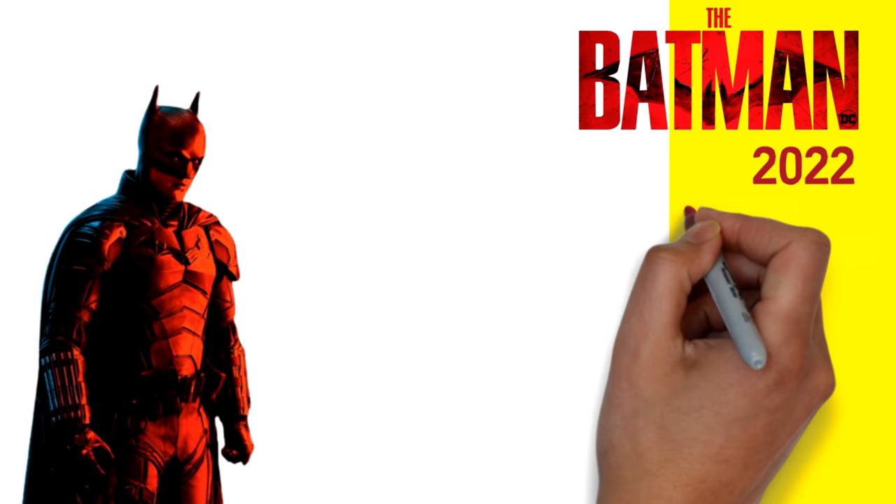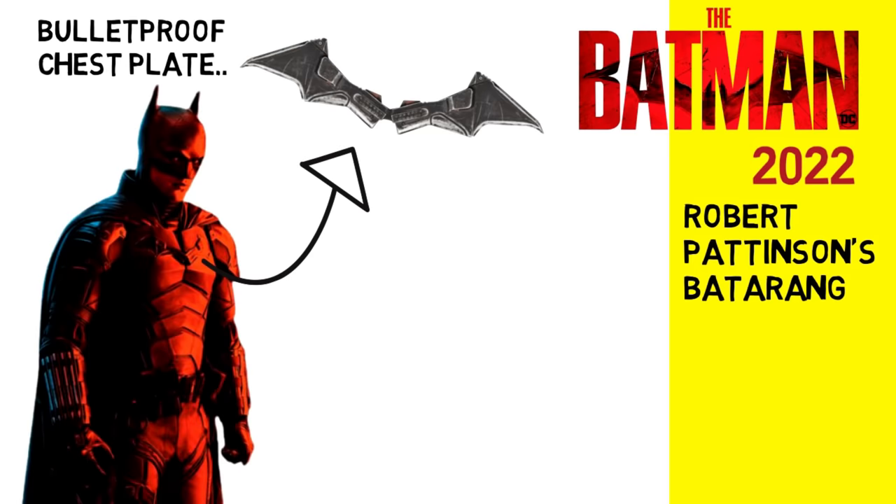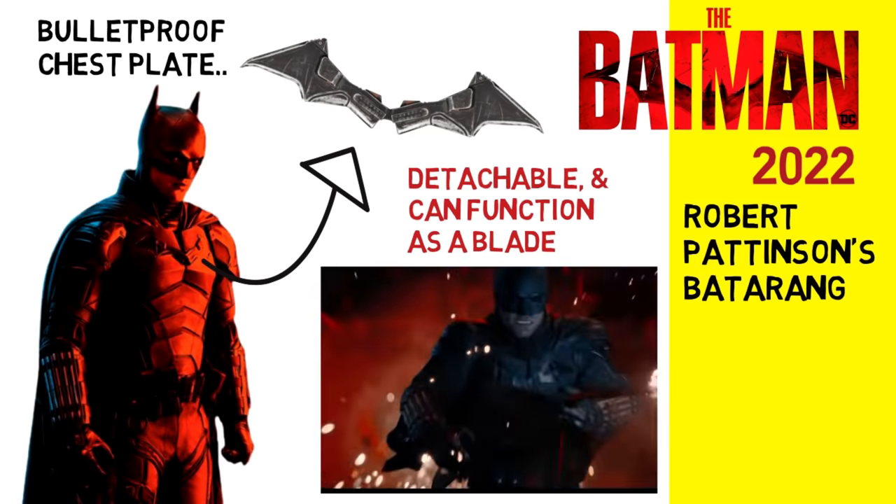In Robert Pattinson's new Batman movie, his bat insignia can be detached and used as a blade, although we never see him throwing it like a Batarang.